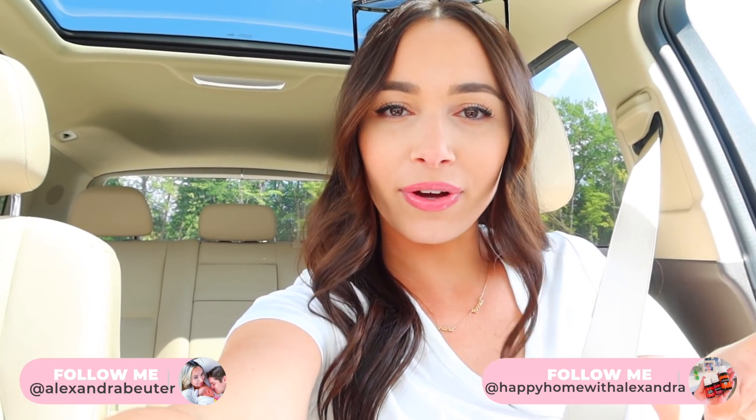Hey guys, thanks for watching, welcome back to my channel and welcome to a Target shop with me. I'm not in a store very often with everything that's going on in the world, so I'm really looking forward to perusing around and seeing what they have. I'm going to go through the dollar spot, clothing, accessories, home decor, organization items, and then depending on what I find I'll either do an organize with me, a decorate with me, or a haul.